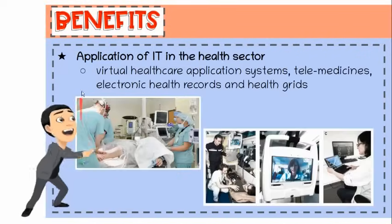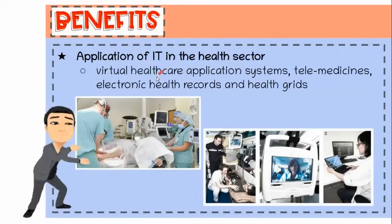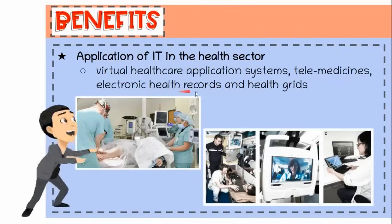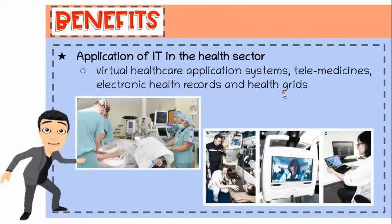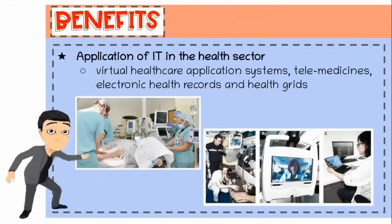Fourth, application of IT in the health sector. Virtual healthcare application systems, telemedicines, electronic health records, and health grids are some of the applications of IT to improve the quality of healthcare to people across the globe.